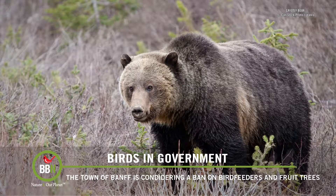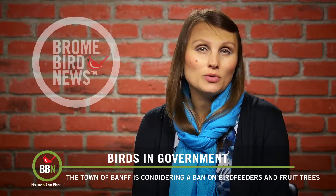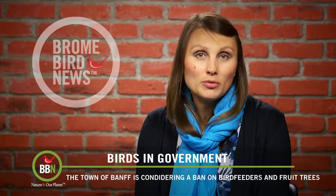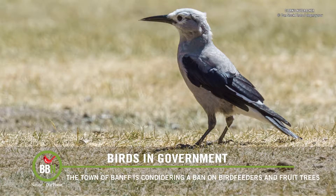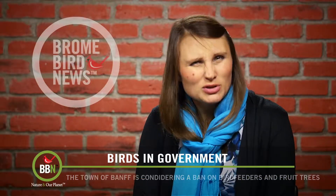Every year there are a number of negative encounters between tourists and wildlife. Park rangers are trying to find a way to keep wildlife out of populated areas so that no animal or human gets hurt. That makes sense to me — I certainly wouldn't want to see a bear or a moose in my backyard. But what do you think?